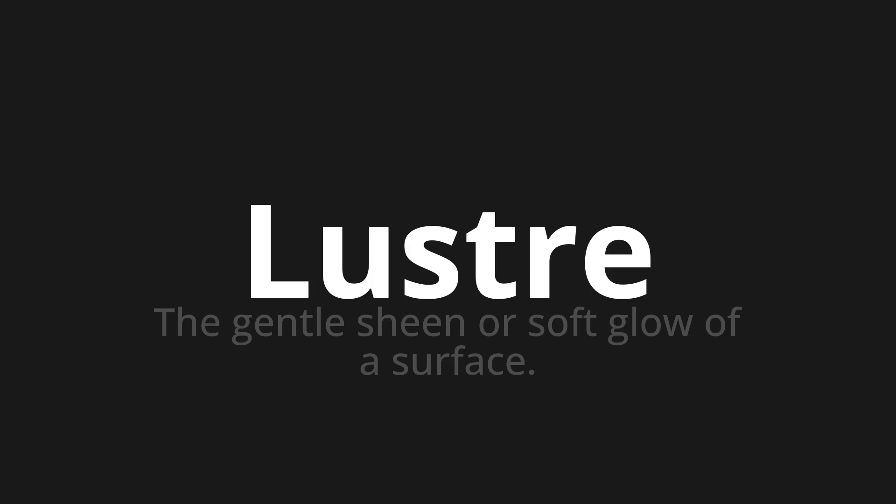One more time. Thank you for joining us on this adventure in pronunciation.